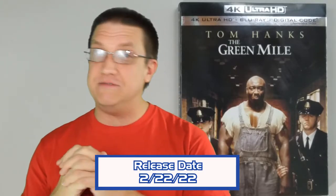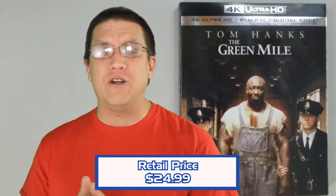What was his first one? Shawshank Redemption - not a bad pairing if you will. This stars Tom Hanks, Michael Clarke Duncan, and an ensemble cast of very talented individuals. This is the Ultra HD 4K edition from Warner Brothers, coming out on 2/22/22 - Tuesday - and it's going to retail for about $24.99.